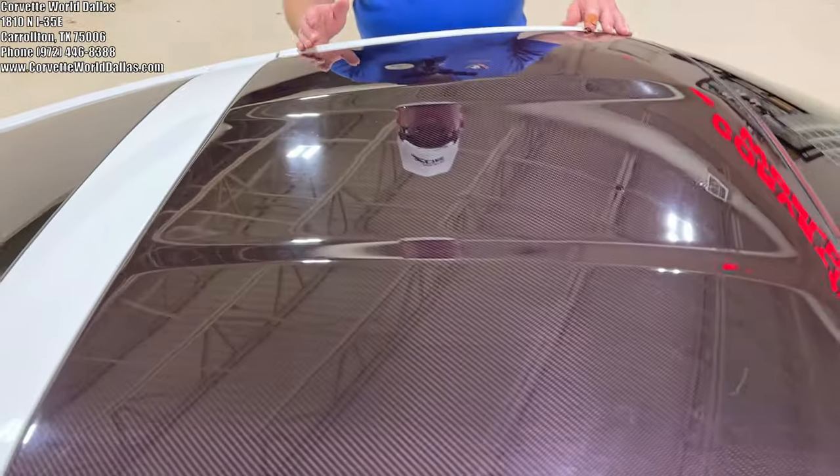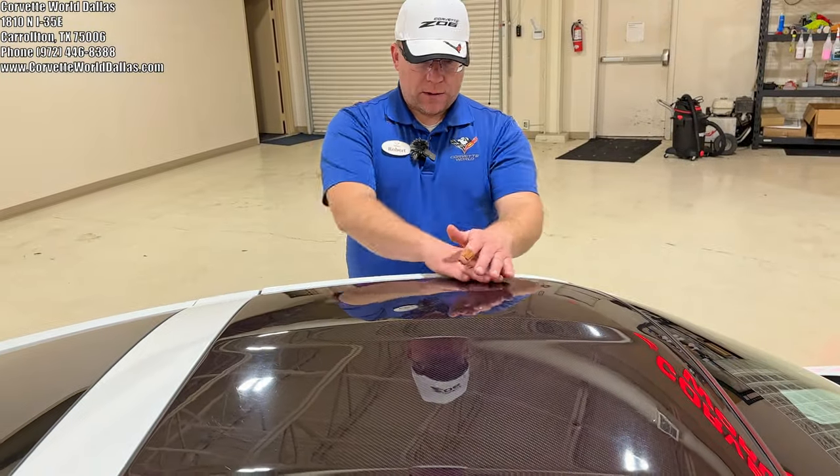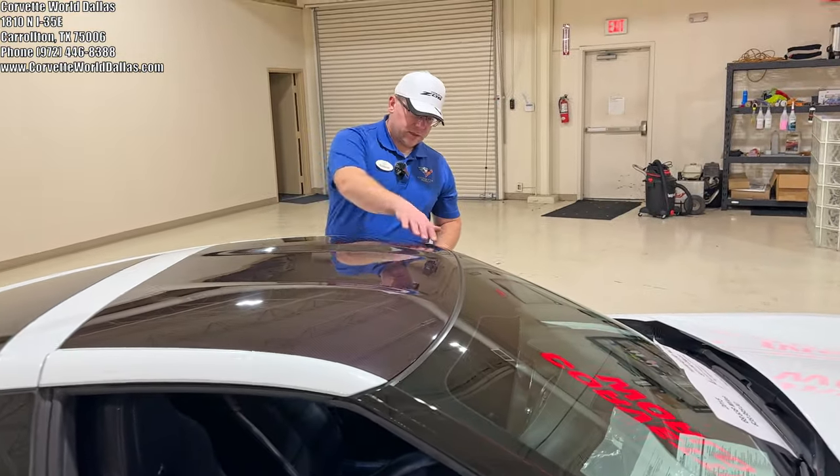It also has the optional microfiber suede seat inserts. One note about these target tops: if you do see body color, it is also carbon fiber. This is the option they call visible carbon fiber — they put a clear coat over it instead of body color paint, with body color paint on the sides only, so you can see the visible carbon fiber weave.